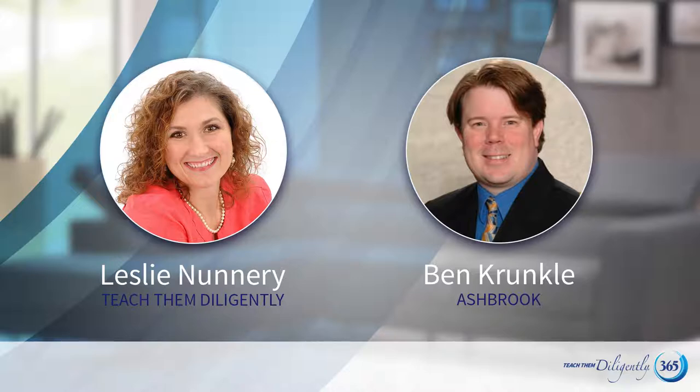So Ben, thank you so much for joining us. Can you give us just a little bit of your background and what is the philosophy of the Ashbrook Center? Why does it exist? And then we'll jump into the what's and the wherefores, but give me a little bit of the why first.